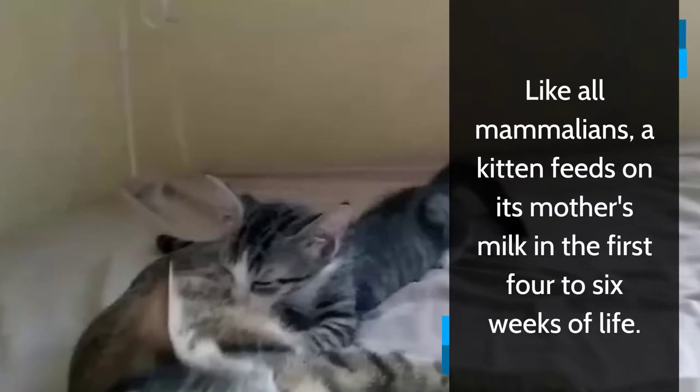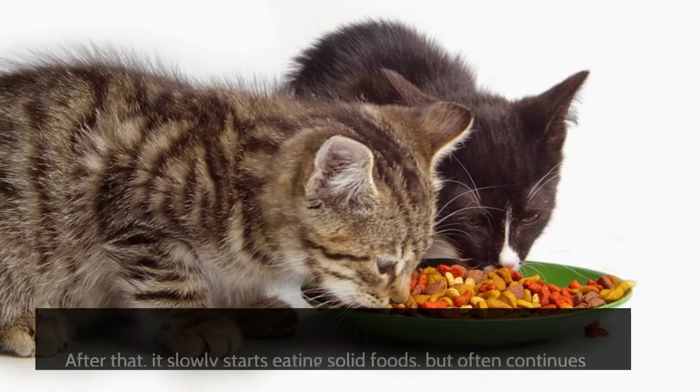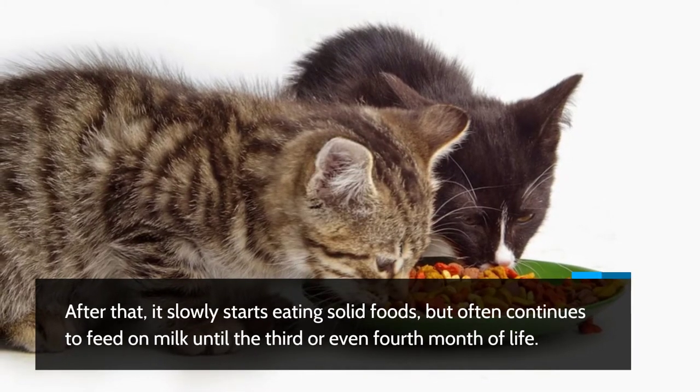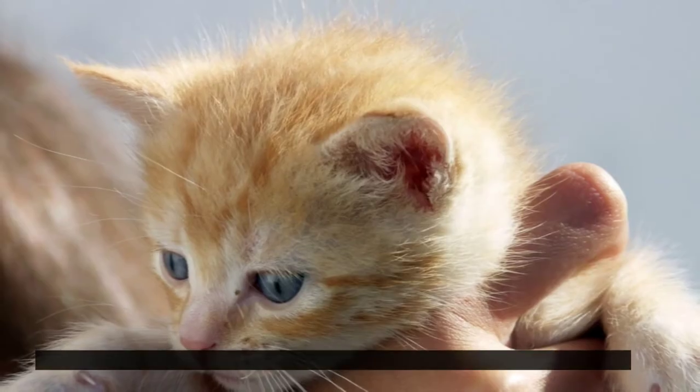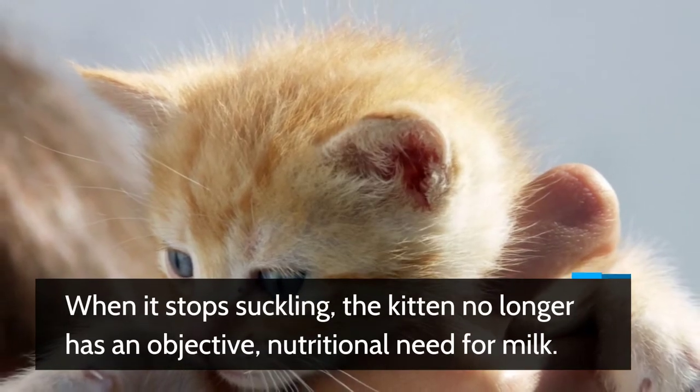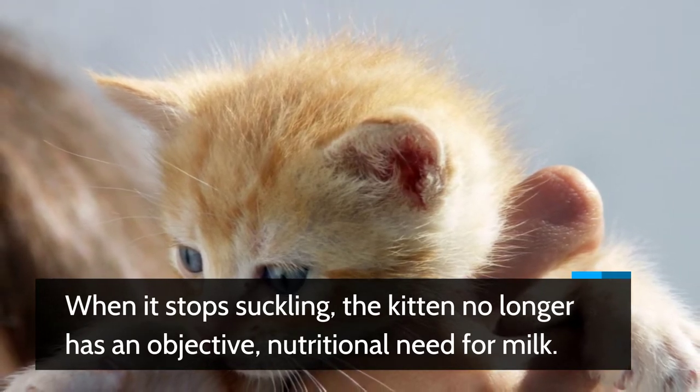Like all mammals, a kitten feeds on its mother's milk in the first four to six weeks of life. After that, it slowly starts eating solid food, but often continues to feed on milk until the third or even fourth month of life.